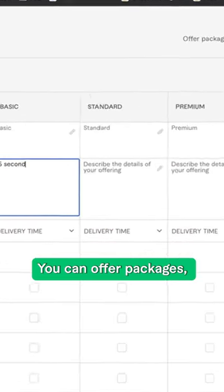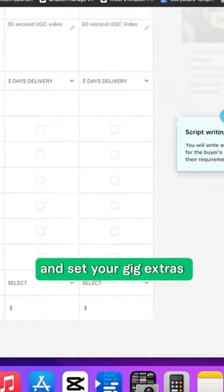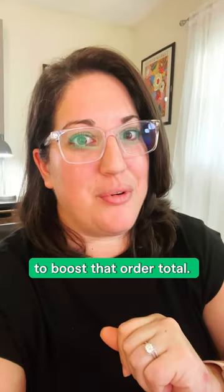Set your pricing. You can offer packages, determine your delivery time, how many revisions you'd like to offer, and set your gig extras to boost that order total.